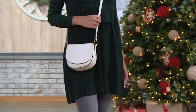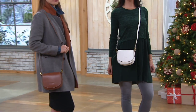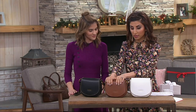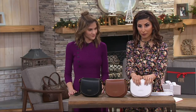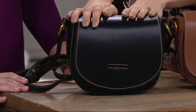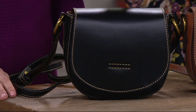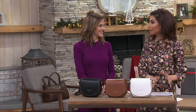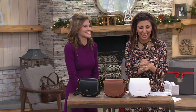Update: orange has sold out. In the rust we have one dozen, in the off-white two dozen, in the black three dozen — very limited. As Jane was saying, don't blink. Everyone has been so excited about Frye being here, and this brand has been around since 1863 — over 150 years. That's a long time, and you can see it. This is a beautiful crossbody.